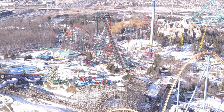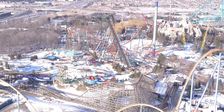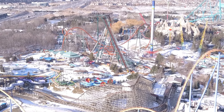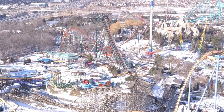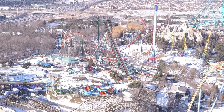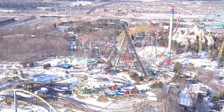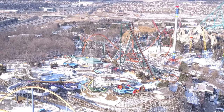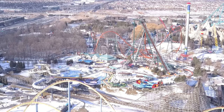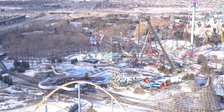A lot of you are here for the vertical loop — what on earth is going on with it? Is it being removed? Is there going to be some weird element? We don't have any answers, nor will we provide any. But all I can say is things are looking up. You're going to see construction going on near the drop out of the mid-course brake run, Frontier Canada construction, construction in the station area, and weird activity in the storage lot next to Mind Buster's turnaround.